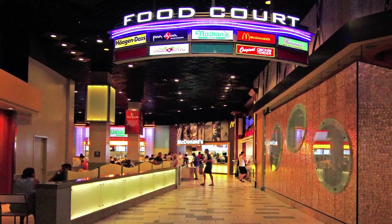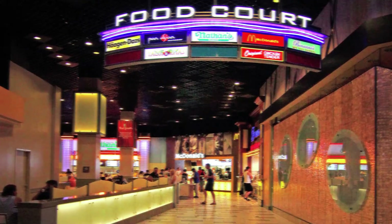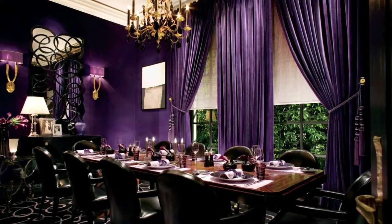To top it all off, you can enjoy meals from some of the world's top chefs under one roof. We're talking about Wolfgang Puck, Tom Colicchio, and Emeril Lagasse, who all have restaurants here. The award-winning French chef Joel Robuchon has also opened two restaurants here, adding to the diversity of your dining options.